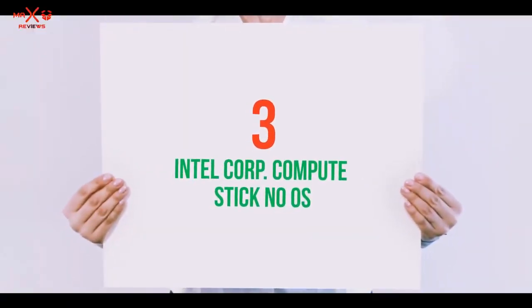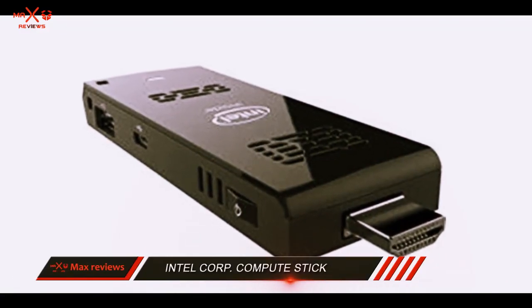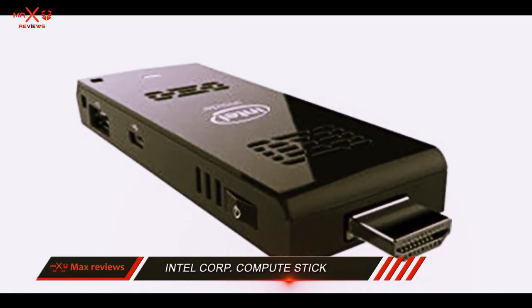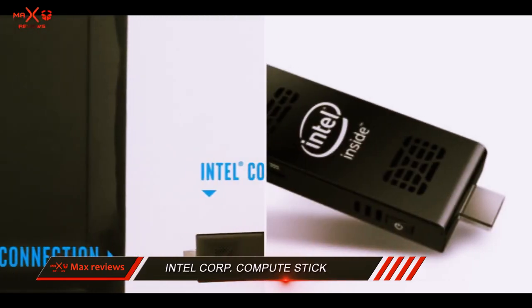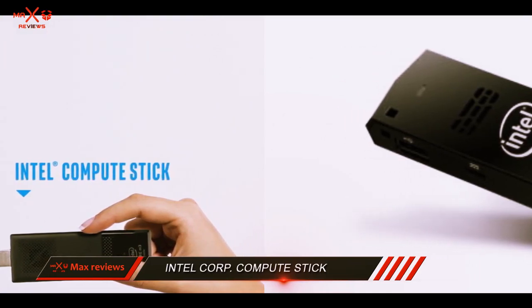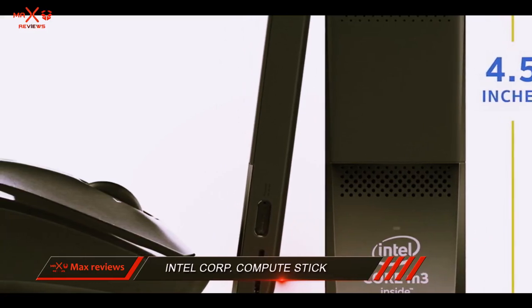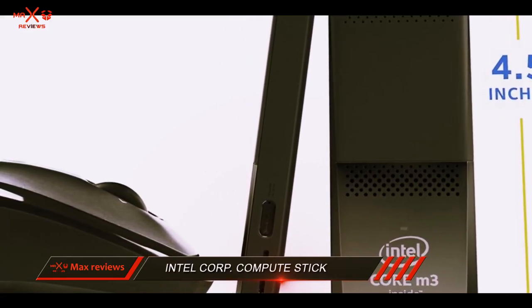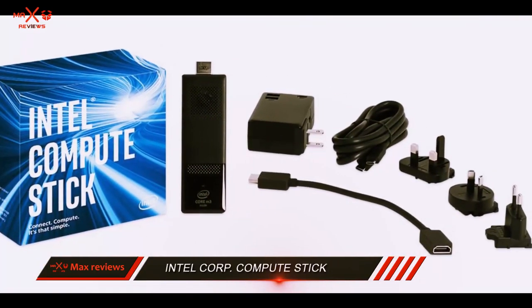Starting at number 3: Intel Corporation Compute Stick, No OS. If more flexibility is what you desire, Intel provides a computer stick that has no OS pre-installed. It delivers the performance of M3 processors and can run any OS you like, including any Linux distro you prefer. Relentlessly innovating, Intel has designed a truly capable computer stick in terms of performance.